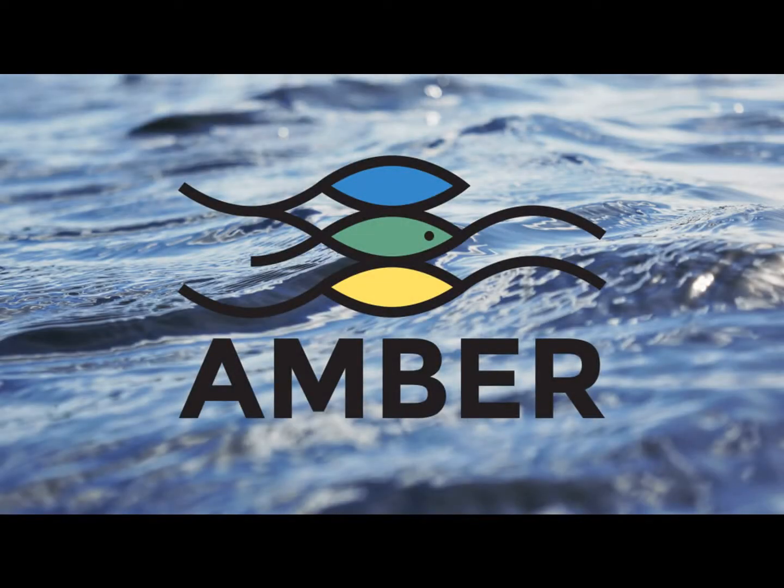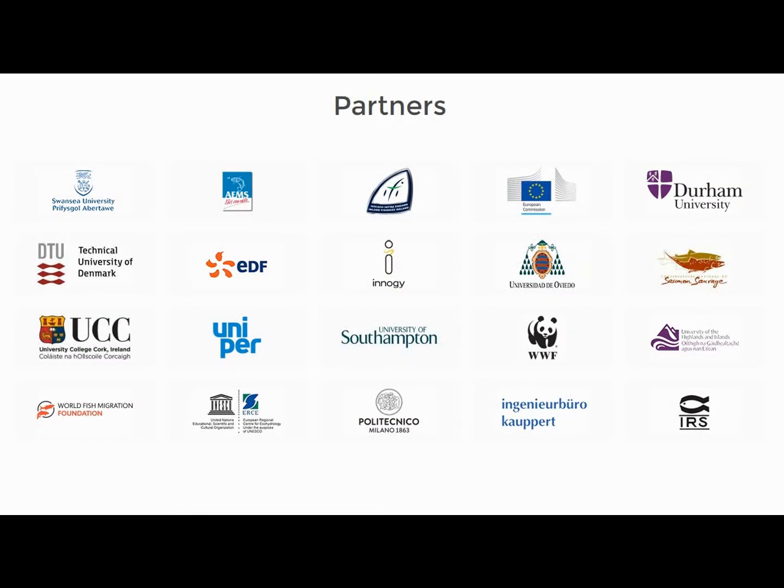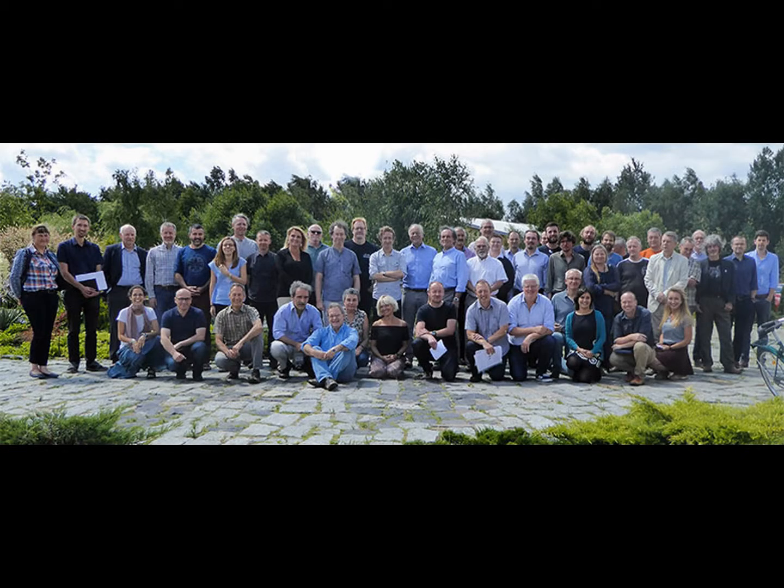However, the problem is we don't often have the correct scientific understanding to fully reconnect our systems whilst accounting for the complex socio-economic conditions present at sites such as this.